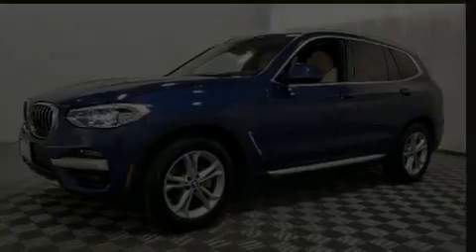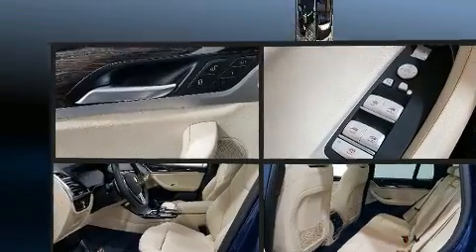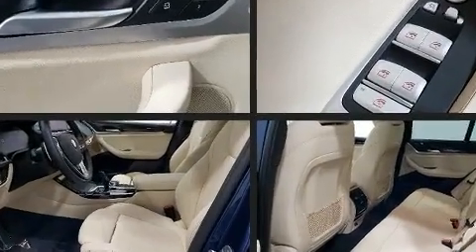Climb inside the 2020 BMW X3. With fewer than 5,000 miles on the odometer, this vehicle is constructed with a discerning driver in mind.